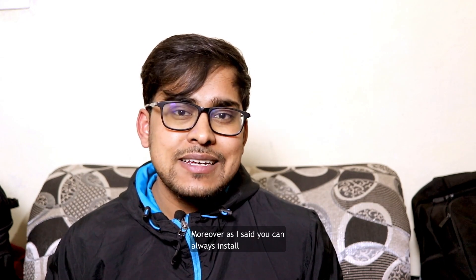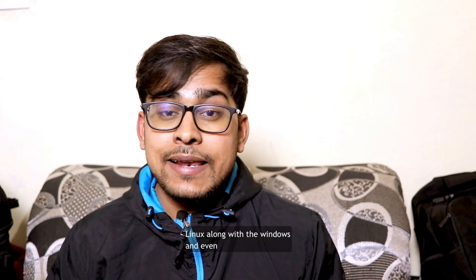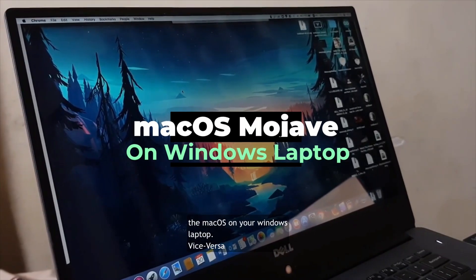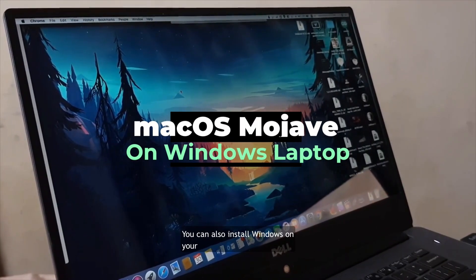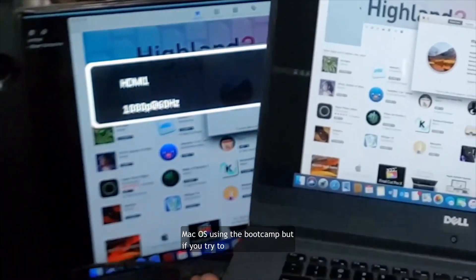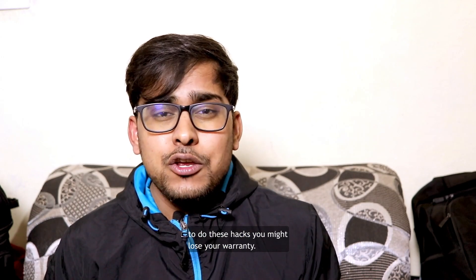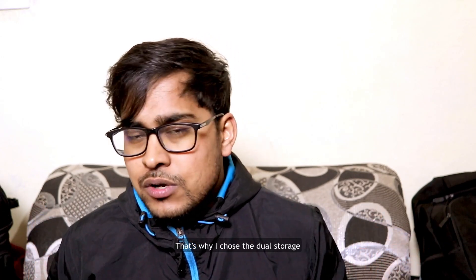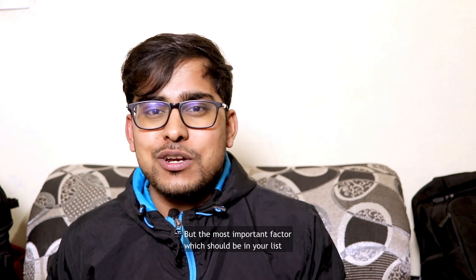Moreover, you can always install Linux along with Windows, and even macOS on your Windows laptop. You can also install Windows on your macOS using Boot Camp. But if you try to do these hacks, you might lose your warranty — so just consider that. That's actually why I chose dual storage.